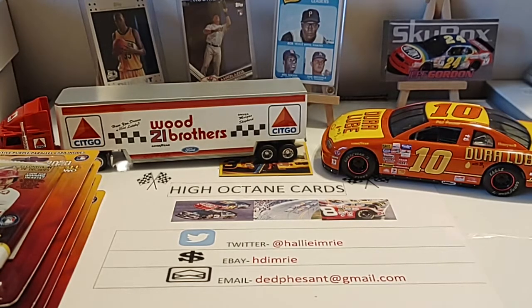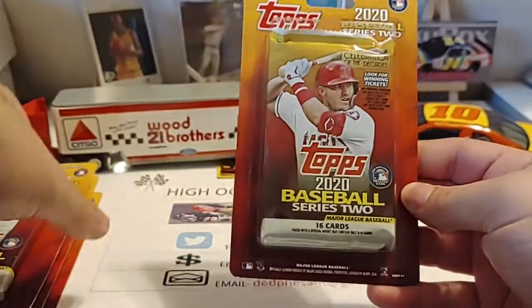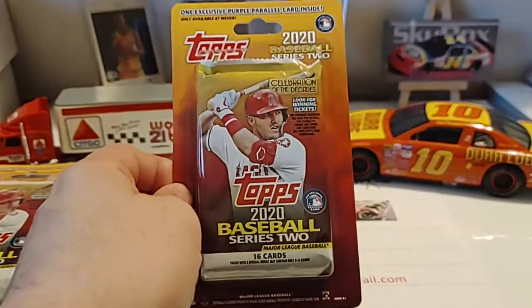Good morning, everyone. Hope you're all having a great start to the weekend. As I said yesterday, we're going to go ahead and open up — I think I got four of these. My wife got these for me yesterday for my birthday, amongst some of the other stuff you've seen over the videos in the past month.